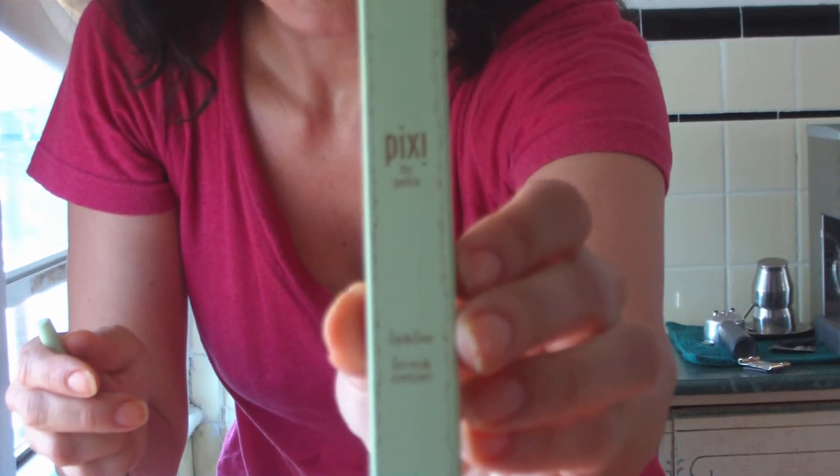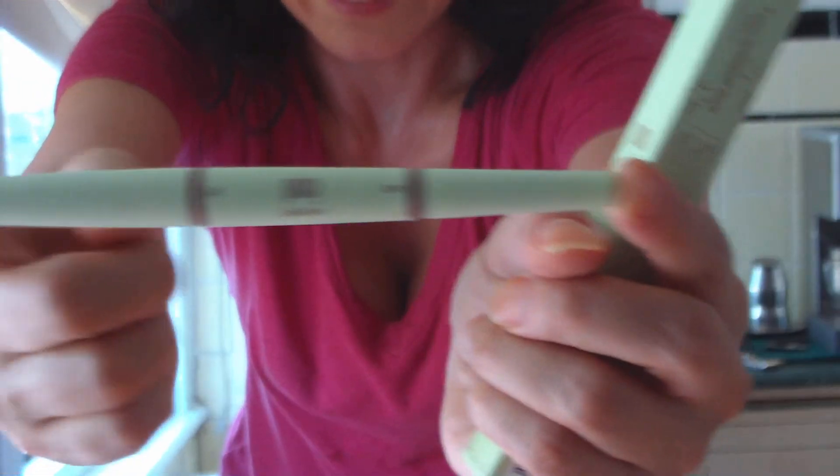This is very cool — I used it today. This is the Pixi by Petra Lip and Line Pencil in Orchid Rose. It's got a pencil lip liner and lipstick on the other side. It's supposed to be long-wearing, and it's preservative-free, mineral-oil-free, and paraben-free. This alone would cost you quite a bit more than the $10 deluxe sample box costs. Birchbox is $10 a month — you get a different box every month with a lot of deluxe samples, so you get to try things without just getting a tiny sample. I used it today on air and it goes with my skin tone.